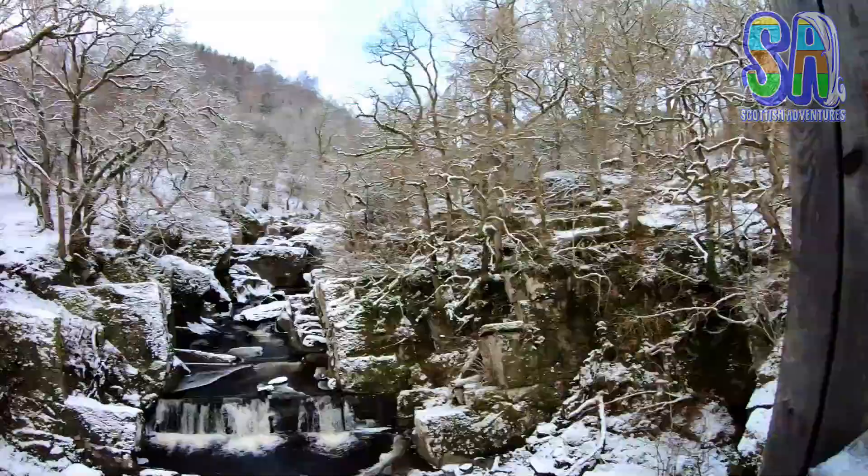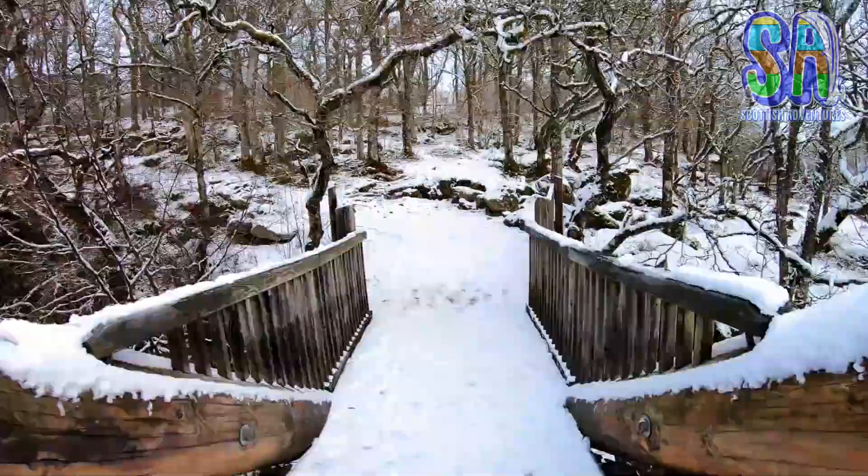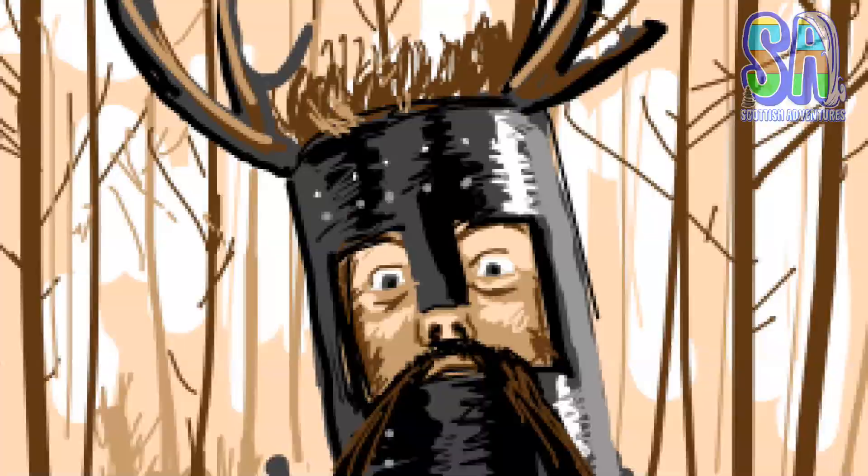This location was also used in the movie Monty Python and the Holy Grail. Cross the bridge and keep the river on your left. Soon there will be some incline up into the trees. This is a pretty sweet chilled forest walk — just keep an eye out in case you meet the knights who say NEE!